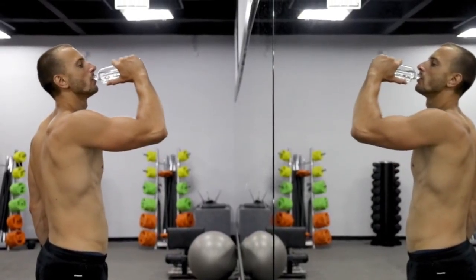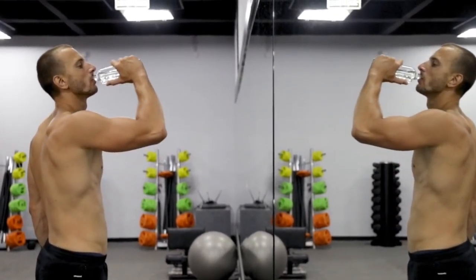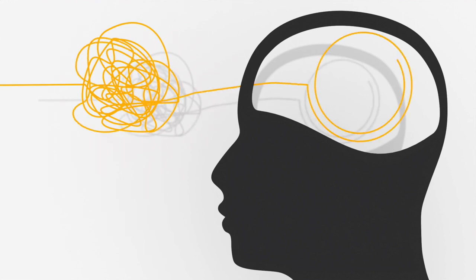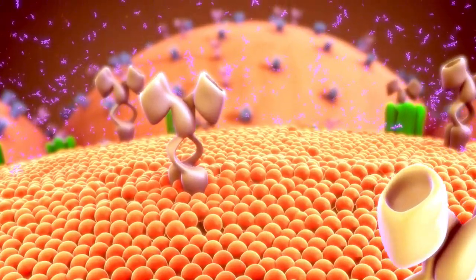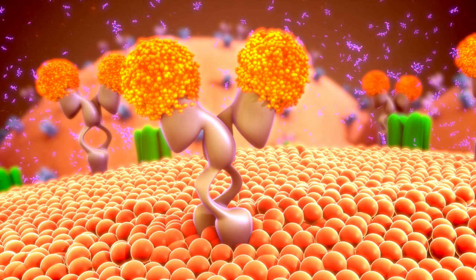Hydrogen water also provides enhanced athletic performance. Athletes have reported improved performance and faster recovery times due to hydrogen water's ability to reduce lactic acid buildup and muscle fatigue. Consuming hydrogen water also provides better cognitive function — it may improve cognitive function and protect against neurodegenerative diseases by reducing oxidative stress in the brain. Another benefit is anti-aging properties, as hydrogen water can help slow aging by combating oxidative stress and inflammation, leading to healthier skin and overall longevity. Some studies also show hydrogen water can improve insulin sensitivity and help regulate blood sugar levels.